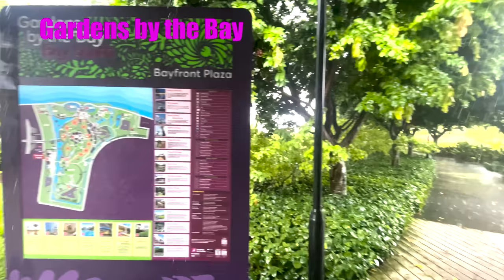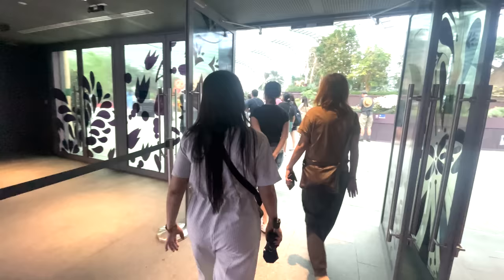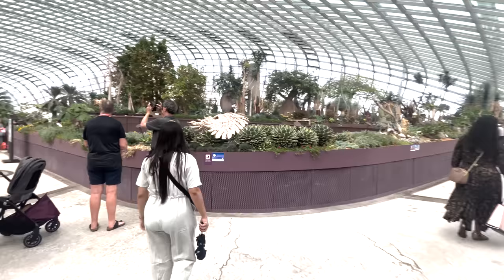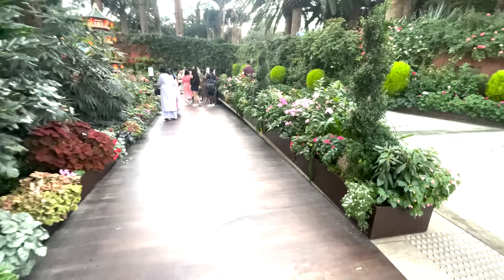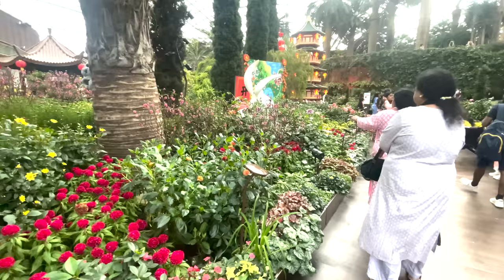Now we head into day three. We started off heading towards Gardens by the Bay — you can get there through the Marina Bay Sands hotel or by MRT, whichever you prefer. Within Gardens by the Bay there are different areas; this one is the Flower Dome, which itself has different sections for plants from different regions — South African, Mediterranean, Arizonan desert, and many more.